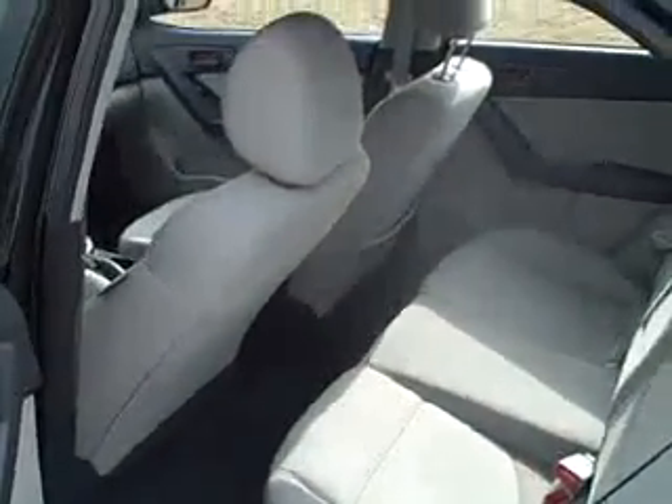Back seat is well taken care of — no tears, holes, rips, anything like that. Plenty of room back there.